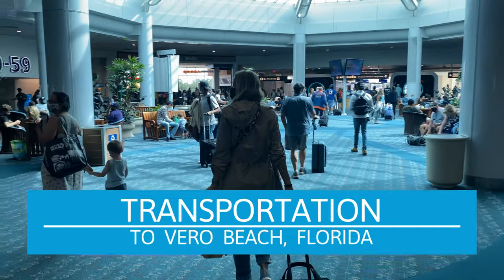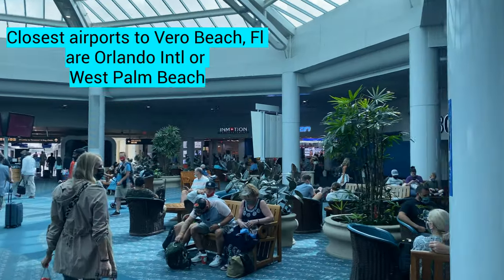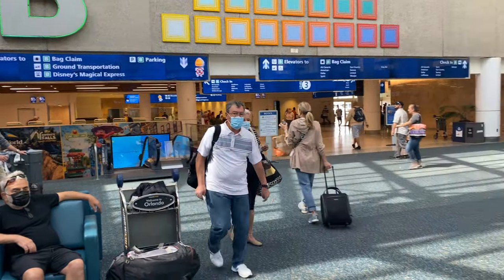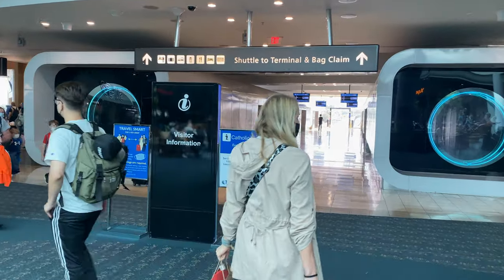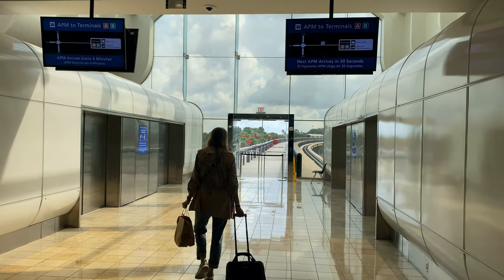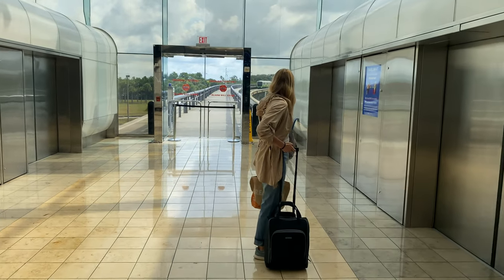Let's start with transportation and how you get to Vero Beach, Florida. We were coming from New Jersey and the closest airport is the Orlando Airport. A few tips: remember this is the main airport for Disney, so there's a lot of kids and families traveling. You could also fly into West Palm Beach Airport — it is a little bit further away. The Orlando Airport was very easy to navigate and very travel-friendly. From New Jersey, it was a really short flight, two and a half hours, and one advantage of traveling within your own country is there's no customs to go through.